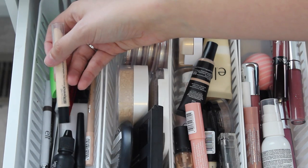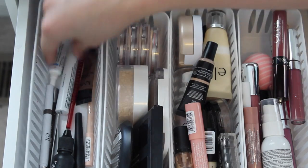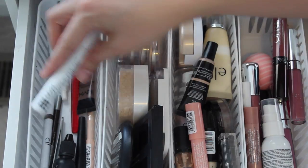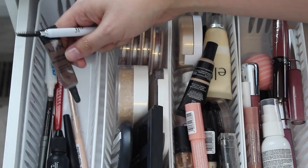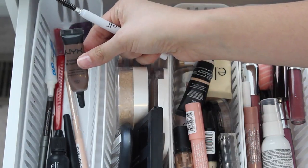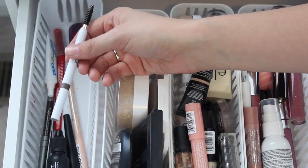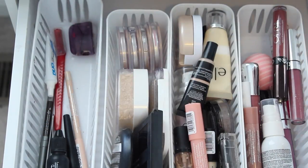I have my Brow Precise from Maybelline. I have my Cover Girl Clump Crusher. I also have the NYX Control Freak eyebrow gel. And then for my brows, I have this NYX eyebrow gel in chocolate — I use this on like the outside of my brows. And then this is the ELF pencil in taupe that I use on the inner part of my brows.